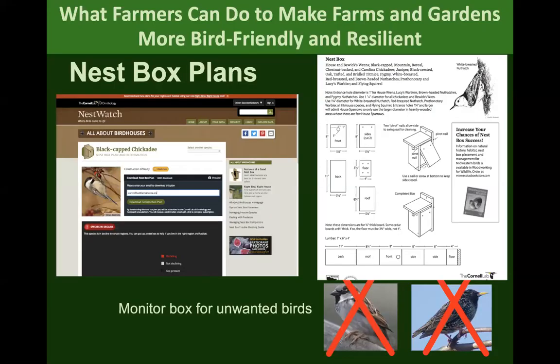This is Cornell's NestWatch program website. For every bird you could provide a nest box or some kind of nest structure, they have it on their website. You can download the directions, and they tell you how far apart to put them, how high, and what direction. It's a really great resource — NestWatch.